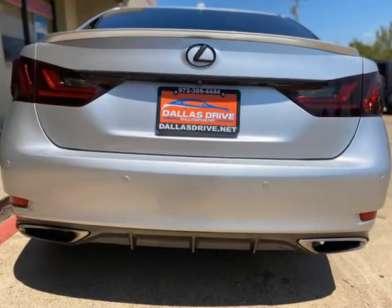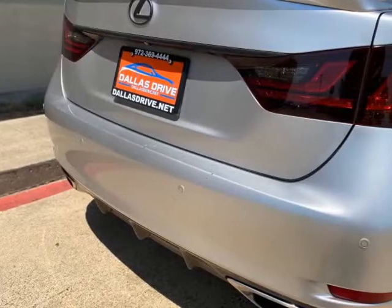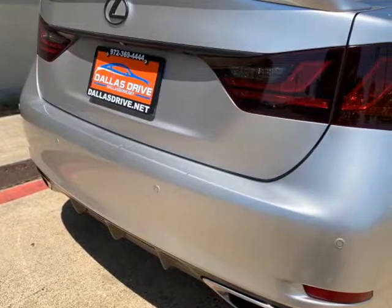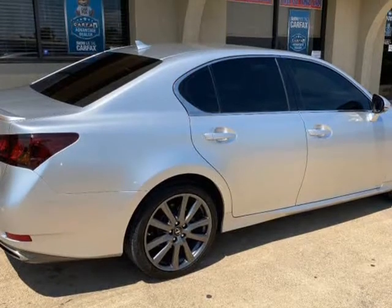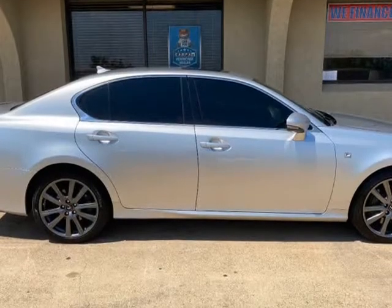Rear Wheel Drive. Clean Car Pack. Texas home. Dual Climate Control. Navigation. Dual Screen. Heated and Cooled Seats. Power Everything.